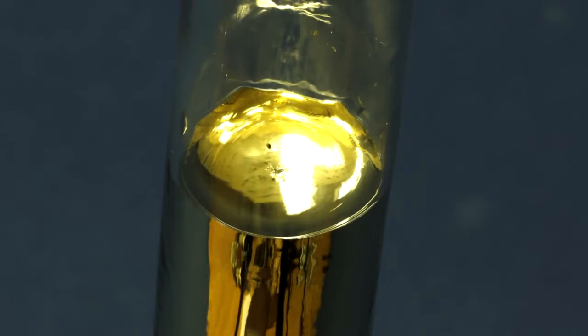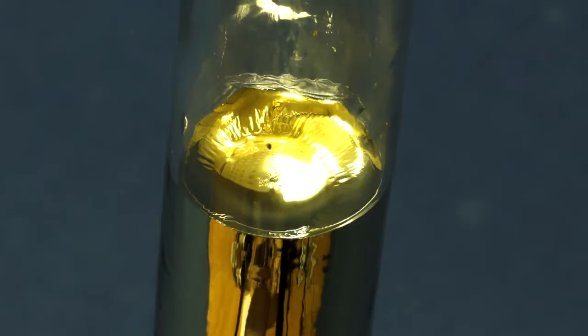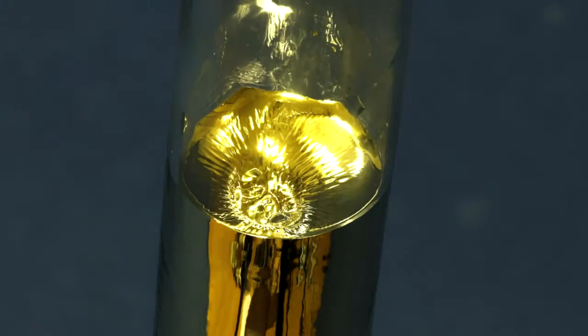Also, due to cesium's solidification, its volume is being significantly reduced, as can be clearly seen with the funnel formed from solidified cesium in the ampule. Now, let's proceed to the most interesting part – conducting experiments with cesium.